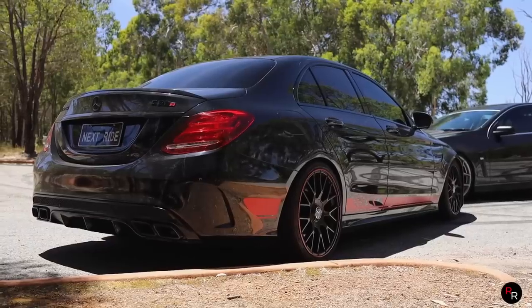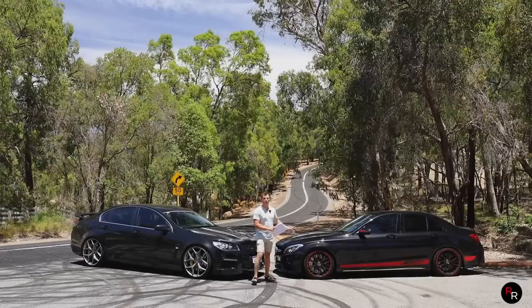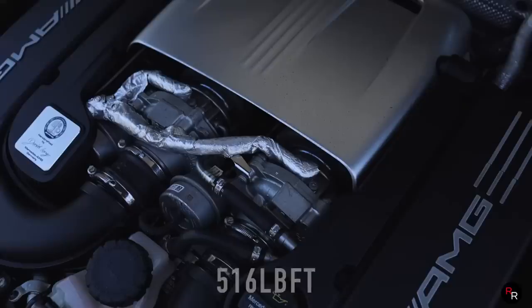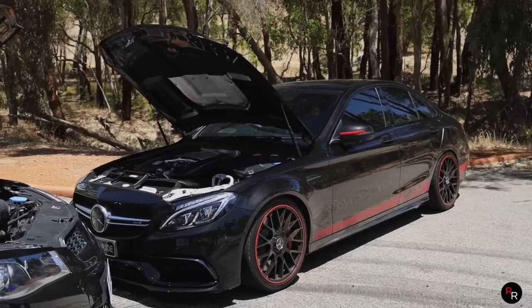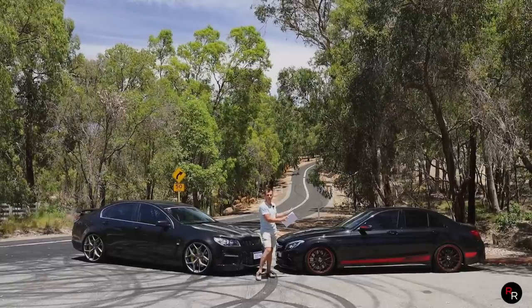Both of these cars are not stock. The C63 here from factory would have been pushing about 375 kilowatts and 700 newton meters. Now it's got upgraded Borg Warner turbos, down pipes, exhaust, and a stage 2 tune — we're guessing around 500 kilowatts. This thing is fast.